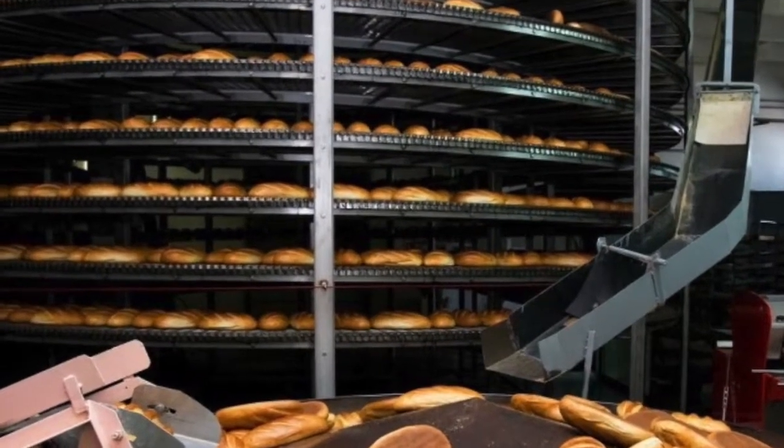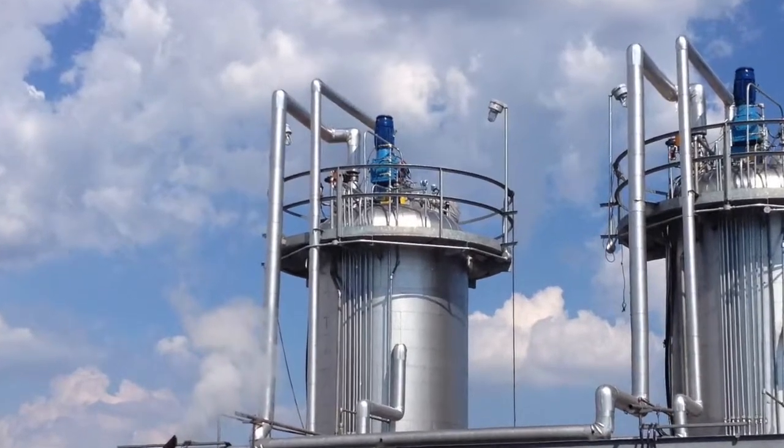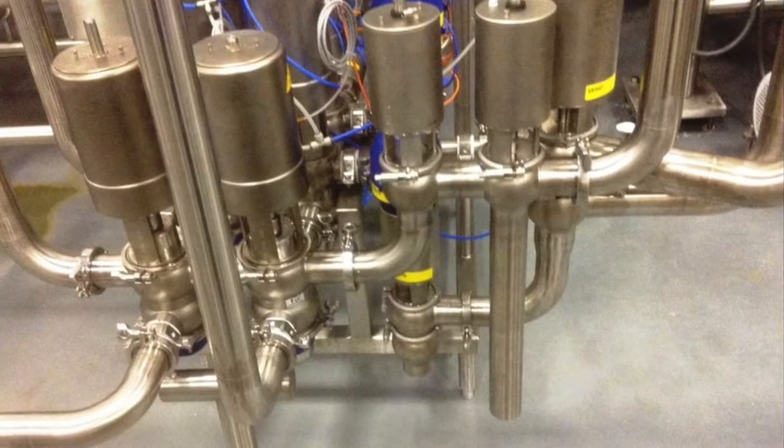Access Industrial partners with many of our customers to provide them with industrial mechanics. Access also has pipe fitters that install piping on a large variety of piping systems.